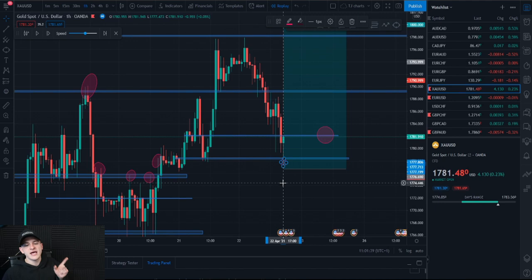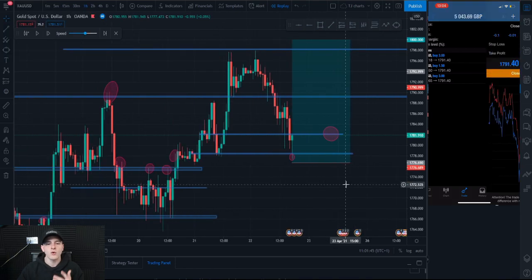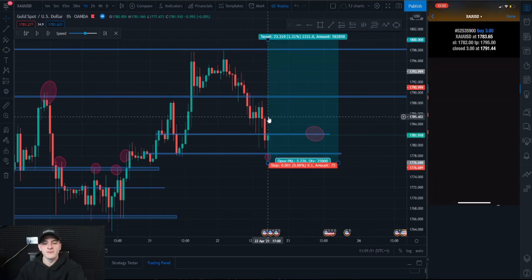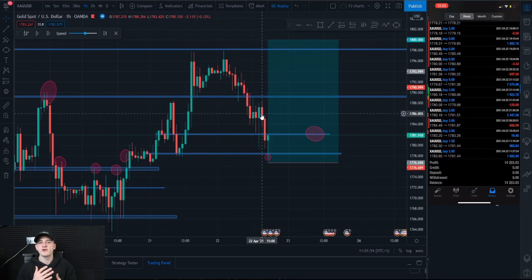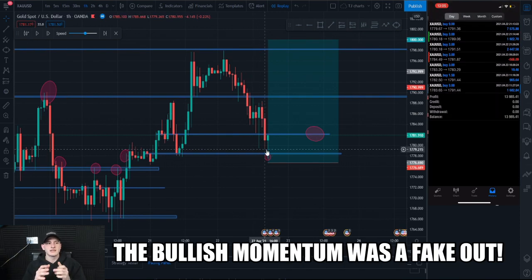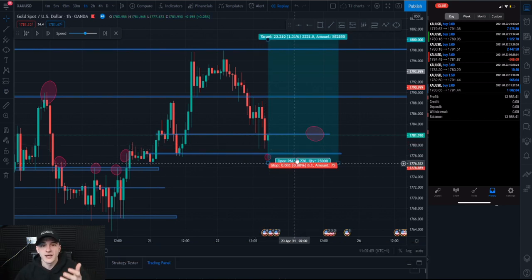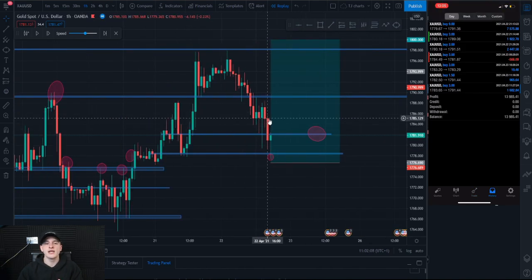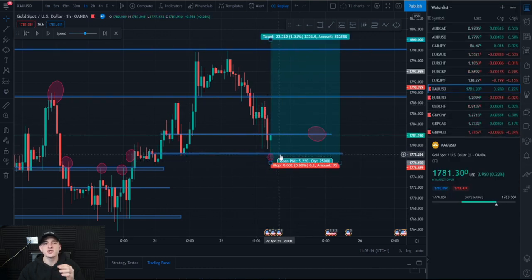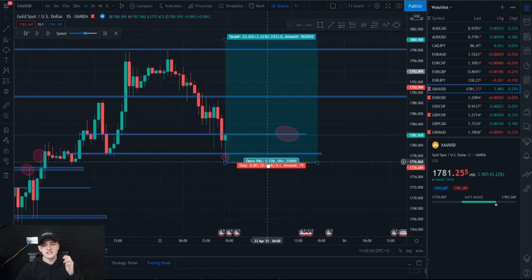This is where you get your buy entries in, as shown on screen — VIP actually got buyers in here. This was the only setup I was waiting for on Friday. I kept my composure. The problem is people who entered at 1787 — when you saw that bullish move — they just dropped from 1787 to 1776, basically 100 pips. All those retail buyers who entered too early got stopped out. The sellers are now going to get wicked out because price is about to reverse.